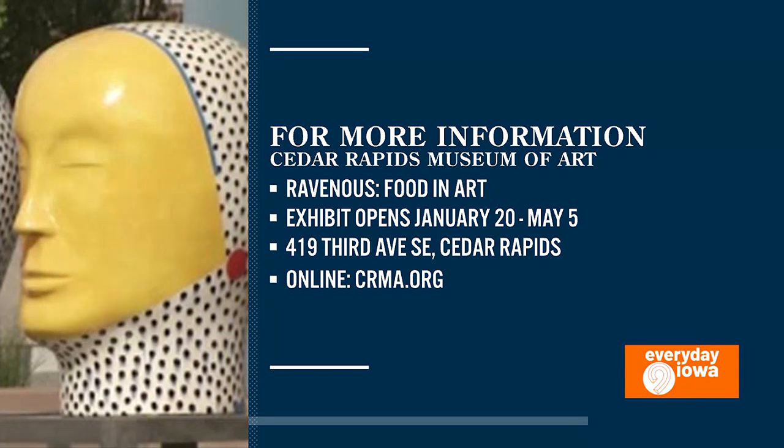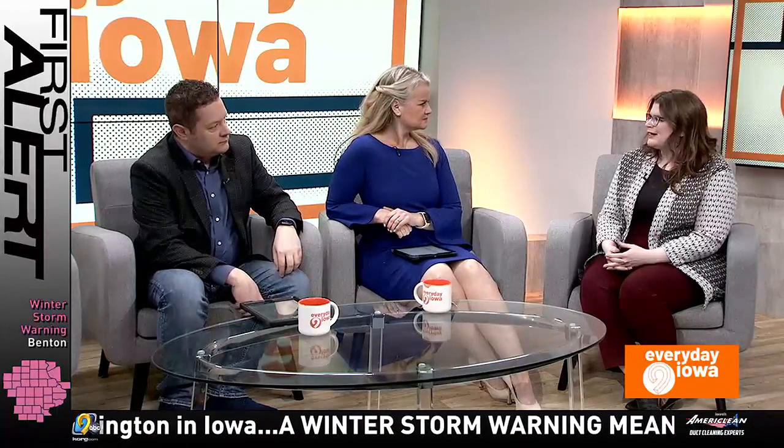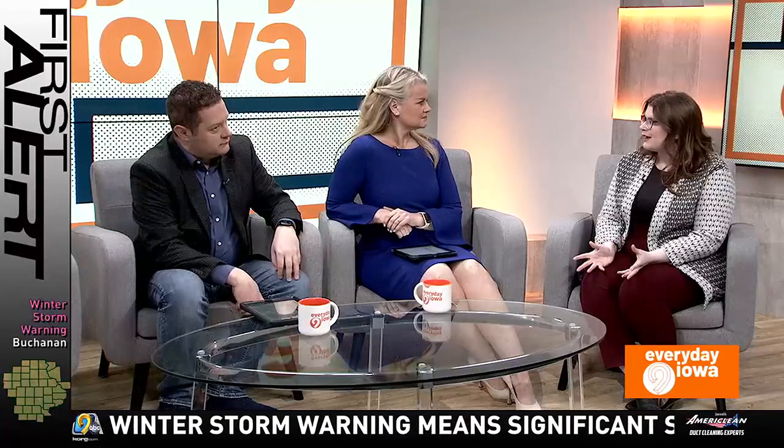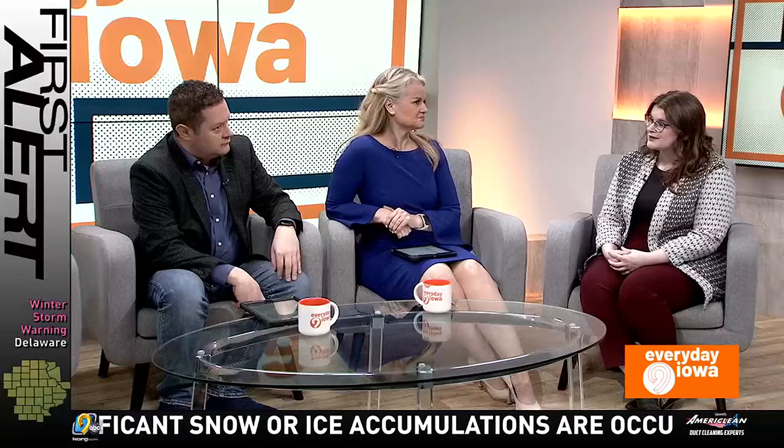We're hopefully hitting a new audience — people who might not have been familiar. What do you hope they take away from it? I hope they gain a greater understanding of food and art and of the myriad ways that people depict food in their artwork and the different meanings that can come through from those works.